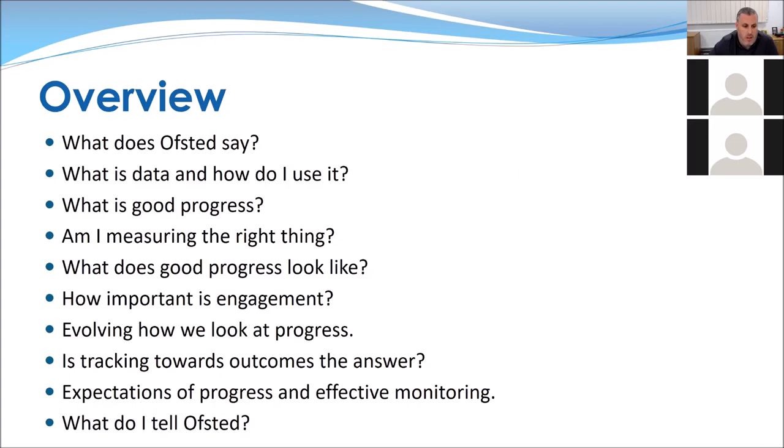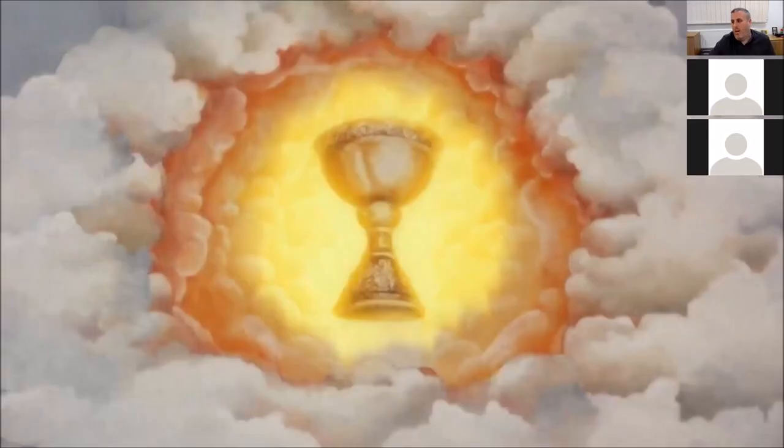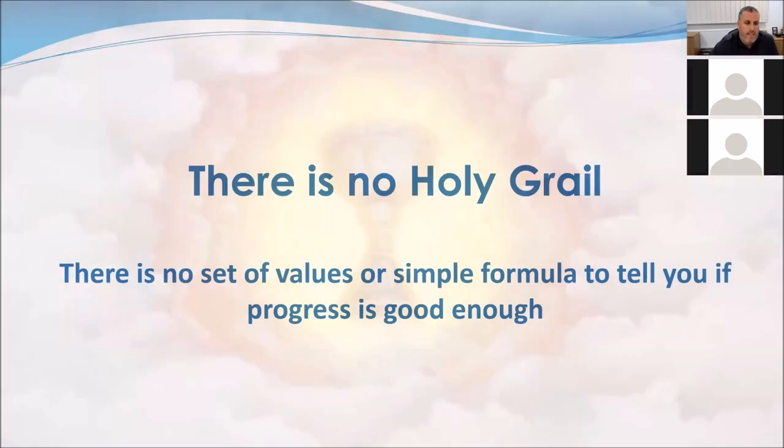Everyone's come here looking for the holy grail — you want to know exactly what is good progress. Sadly, there is no holy grail. There is no set of values or simple formula to tell you if progress is good enough; it is going to be really unique. This is actually a good thing, because if you use a formula or set of numbers to judge progress, that is someone judging your children's progress who has never met the children, doesn't understand their needs or the difficulties that child faces. The judgment should be reached by professionals who work with and know the child.